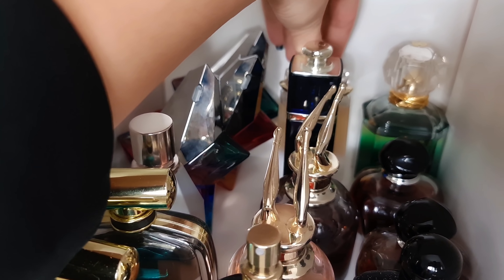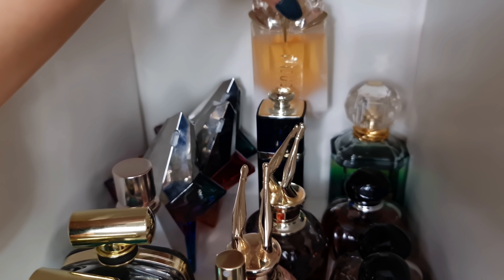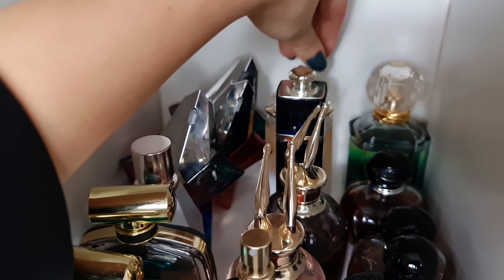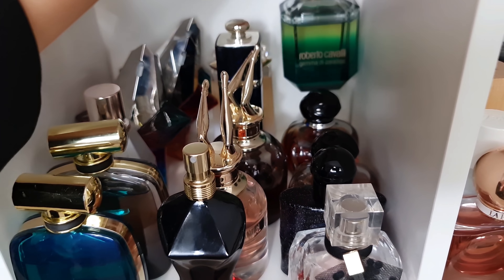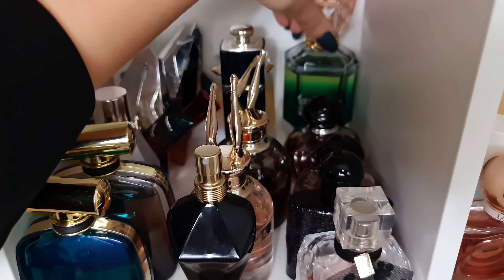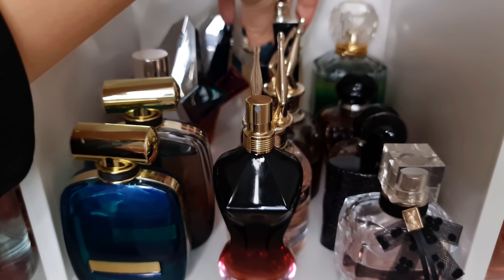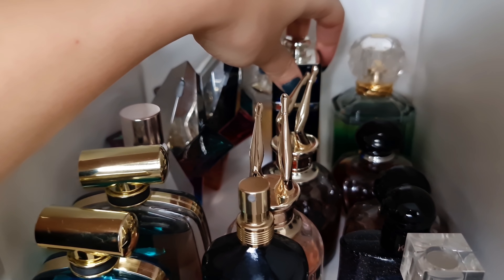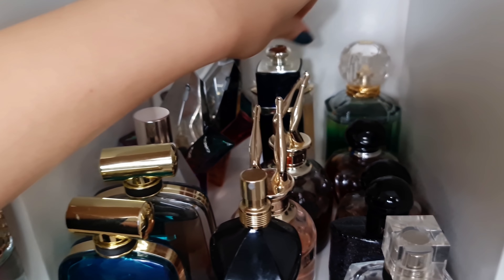And the last one from Mugler is Alien — my only Alien — and this one is All Sublime. It keeps the original DNA but has something fresh and crisp at the same time. Roberto Cavalli Gemma di Paradiso — beautiful jasmine, amber and some fruity notes. And then we have Dior Addict — everyone knows about Addict. It's this creamy vanilla with something a bit vintage-y, a bit spicy.